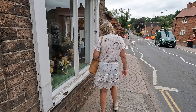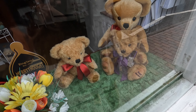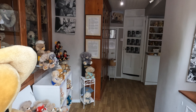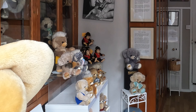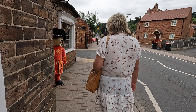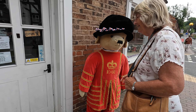Here's a Merrythought teddy bear shop, Lynn. Let's have a look - looking forward to seeing this one. The teddy bears in the window - there's lots of teddies in there. They've got monkeys too, and elephants. Okay let's go in. Doesn't he look fine - how do you do?